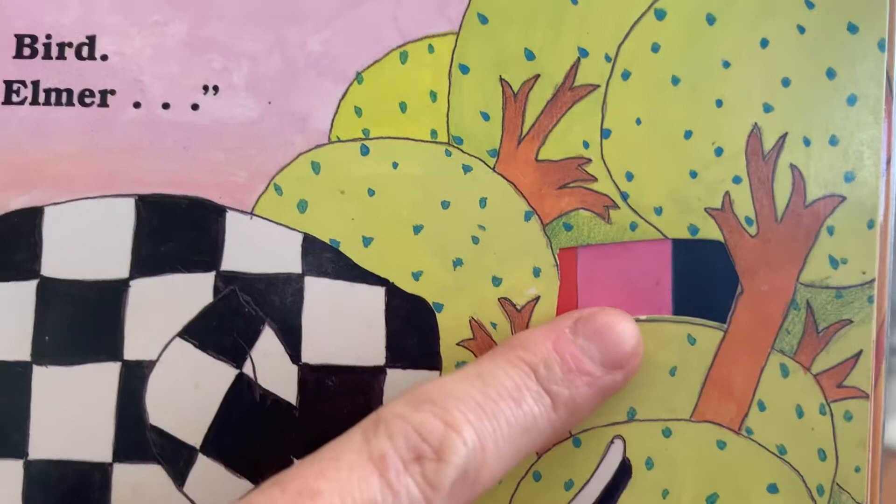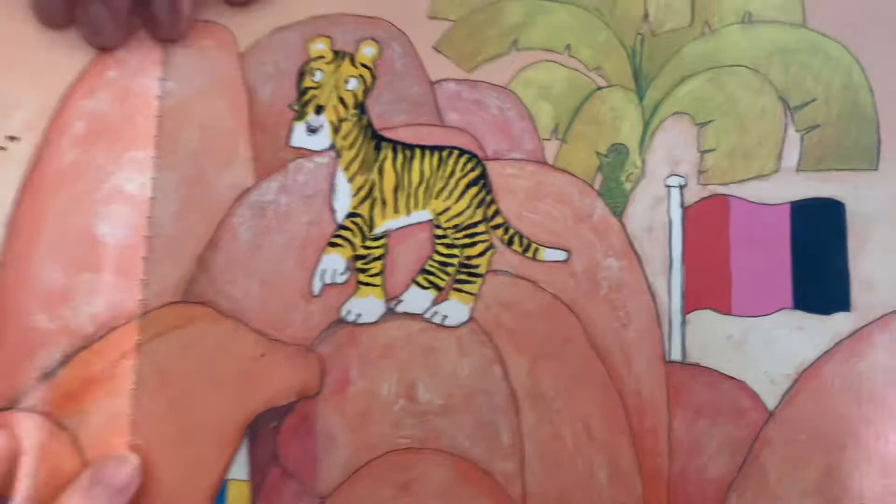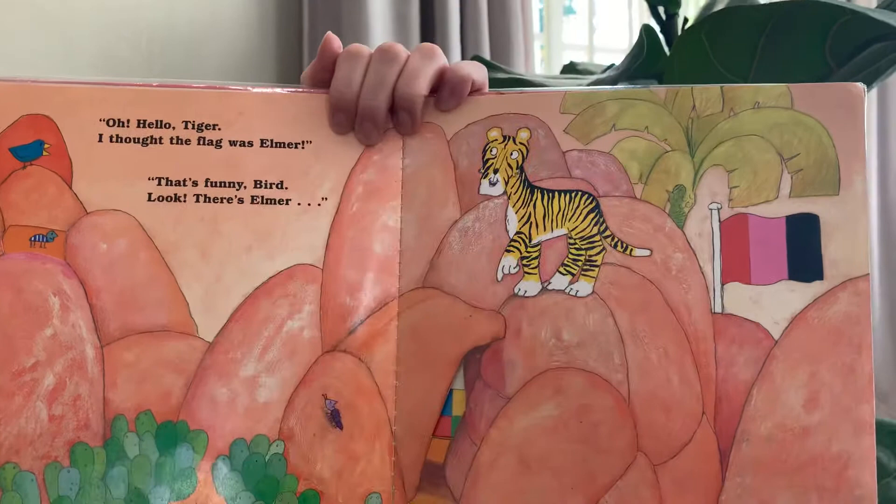Look, there's Elmer. Oh, hello Tiger. I thought the flag was Elmer. That's a funny bird.